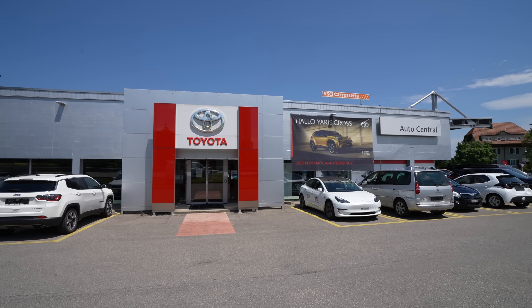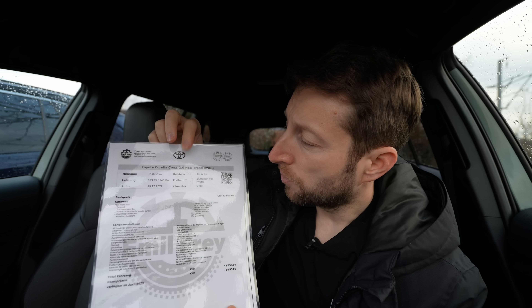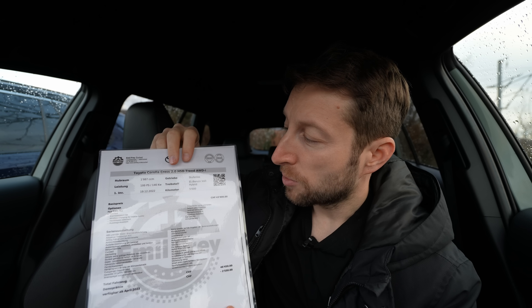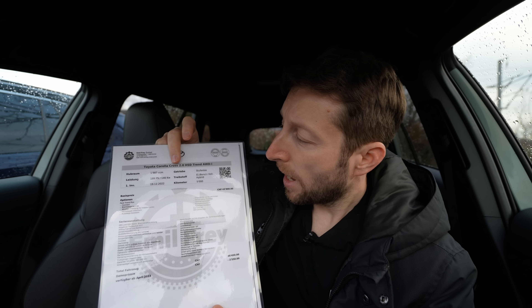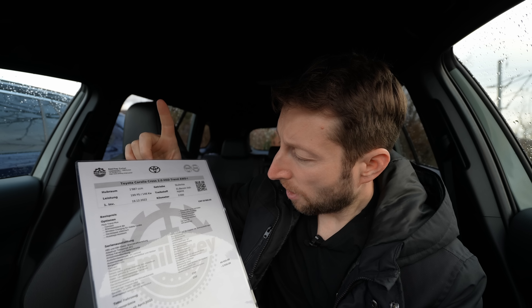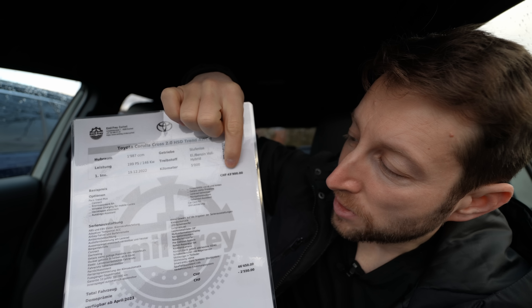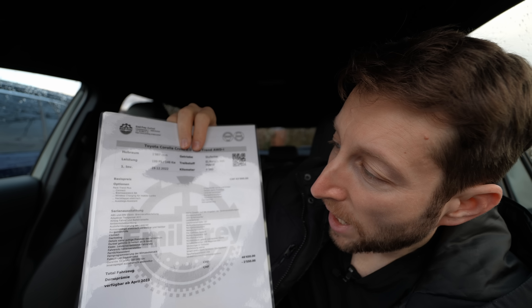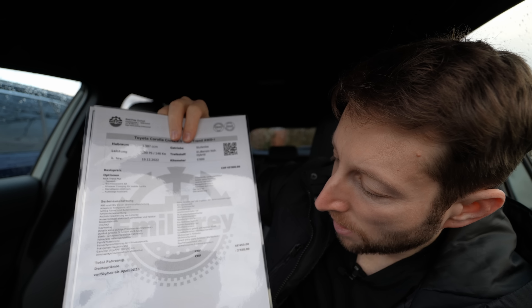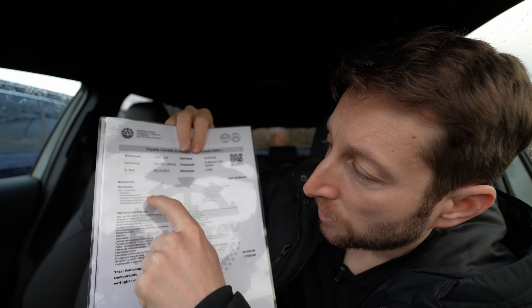The structure will be: technical data first, then exterior and interior review, and finally the conclusion. The car I have here is the Toyota Corolla Cross with a two-liter petrol engine, full hybrid, all-wheel drive, and e-CVT transmission — this is the Trend version. The price here in Switzerland at Emil Frey in Zuchwil starts at 43,900 francs.